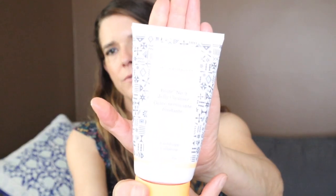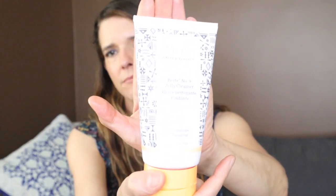This is the Drunk Elephant Bestie No. 9 Jelly Cleanser. This was just okay — I will not be getting this in the future. Didn't really love it. It did the job, but it kind of left my skin feeling dry. Just didn't really love it.